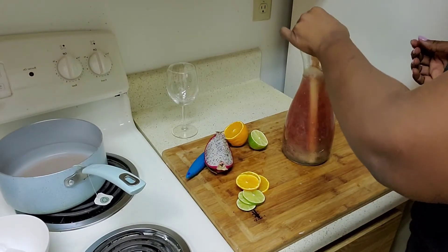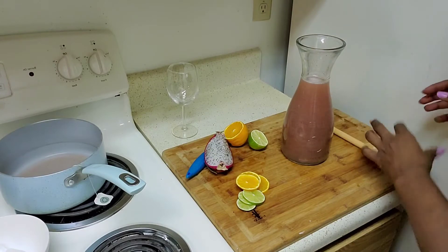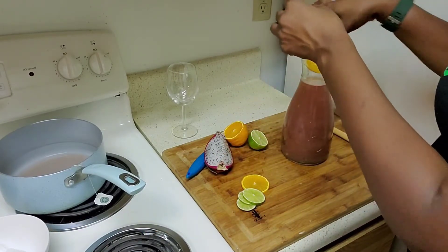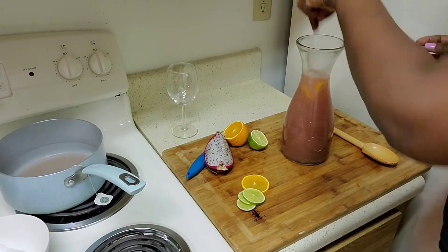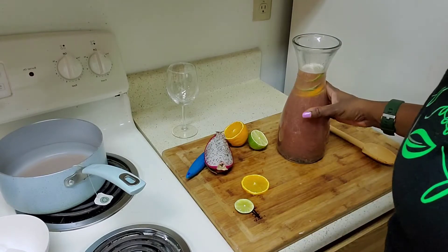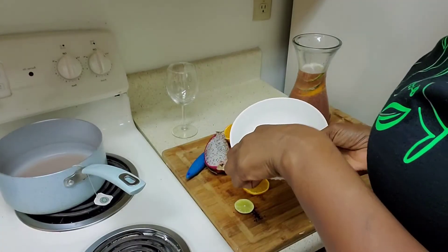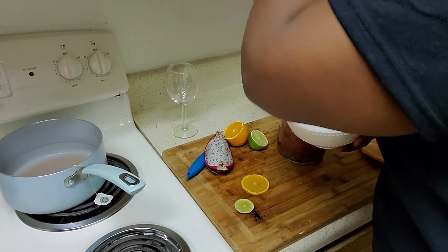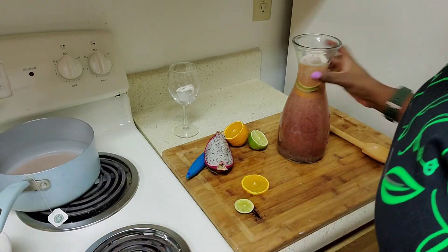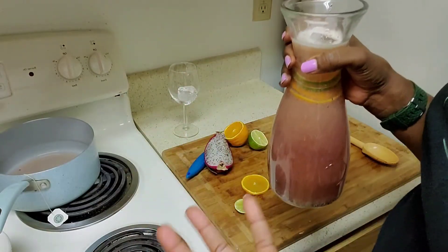I'm going to go ahead and mix it right up — trying to get the seeds flowing and the dragon fruit as well as the hibiscus just blended together. Then I'm going to add my garnishes, because what's better than garnishes? I'm also going to add some ice in here and a cube for my actual glass. Then I'll go ahead and taste the tea, and if it needs more honey or brown sugar I'll add that.